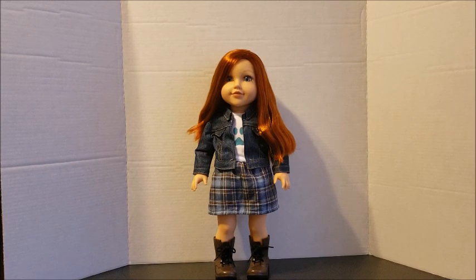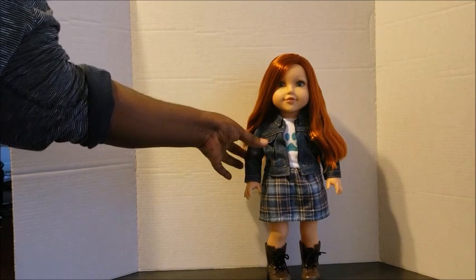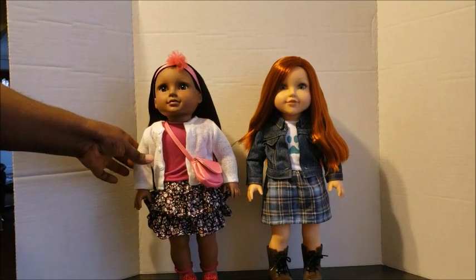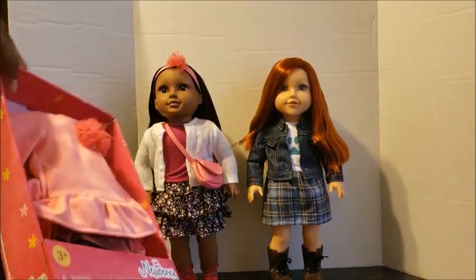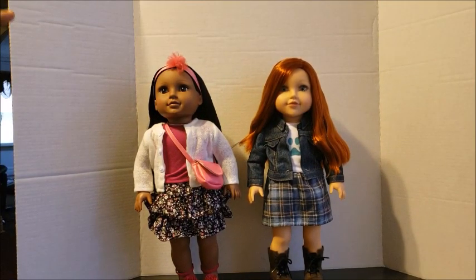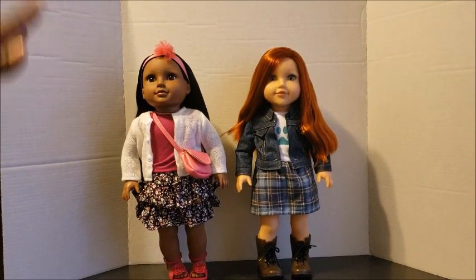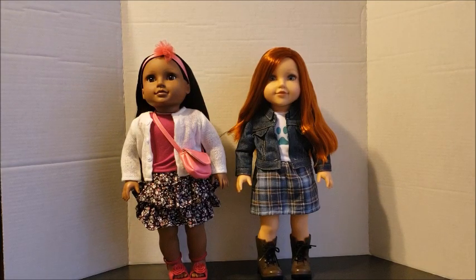Newberry Girls come with their own fashion packs and accessories, so you have a ton to choose from. I'll bring her out alongside last year's doll — this is Amara. She is modeling one of the fashion packs; that was her stock outfit. The fashion packs come in a box similar to that. Amara is absolutely beautiful, and as you can see the girls have two distinctly different styles — that's what I love about this doll line. The faces are different too.